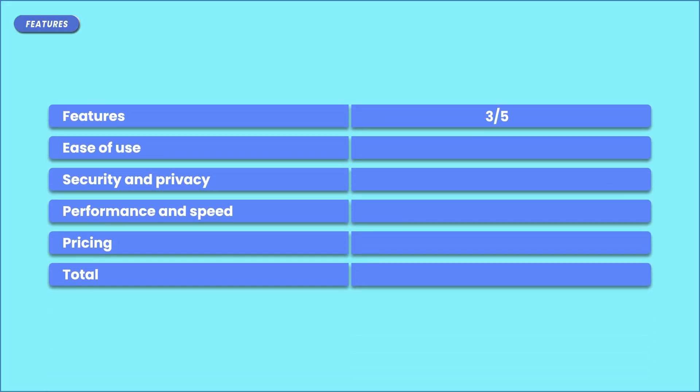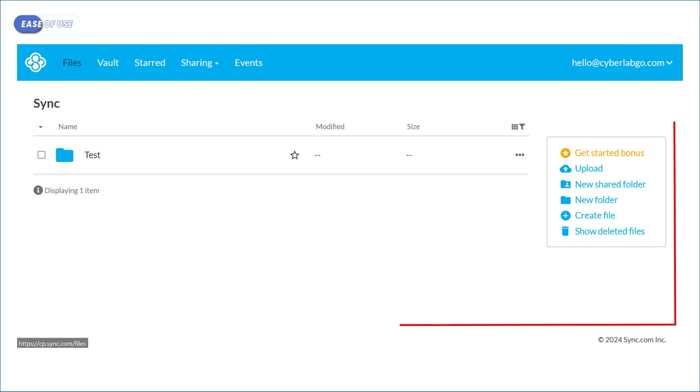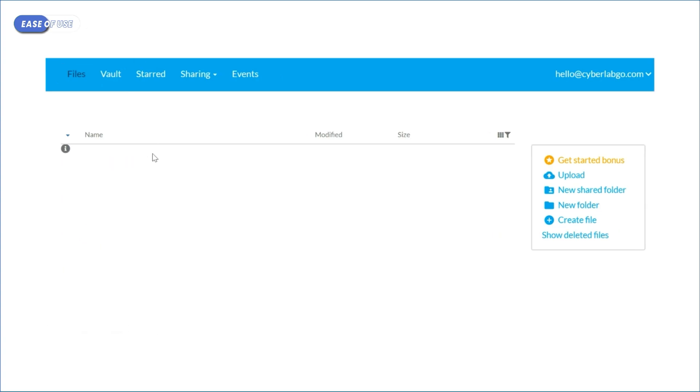So I gave it a 3 out of 5 for features. Next, let's examine the ease of use. How does it feel to actually use the platform? Sync has a very simple and minimalistic design, maybe too minimalistic, because there is absolutely nothing going on. At the top, there is a blue rectangle and then white — just white. You have to admit, this isn't the best thing to look at. But that's just a personal gripe, nothing too serious. In fact, I found this hyper-minimalistic approach helpful because it makes everything so simple.